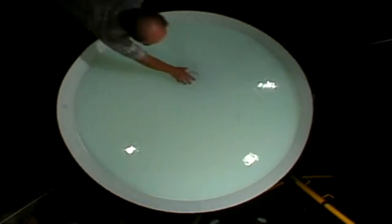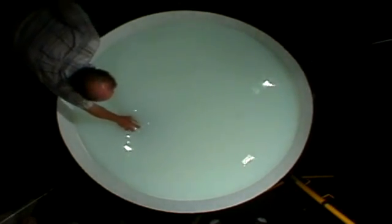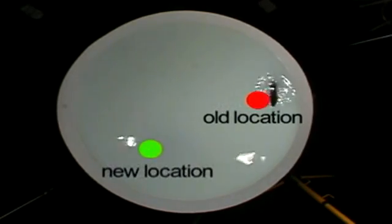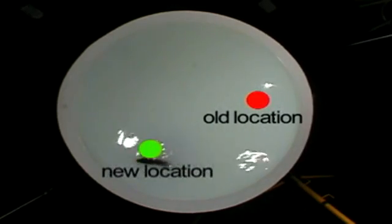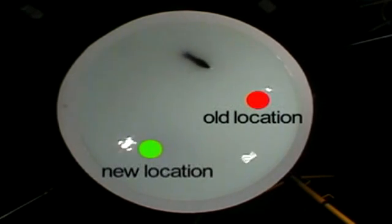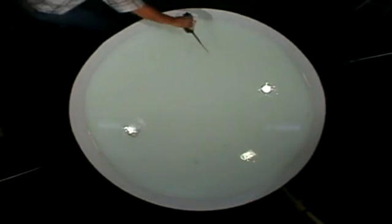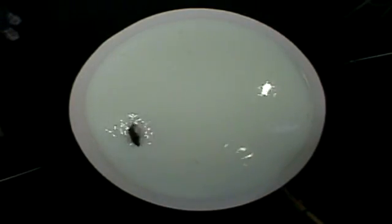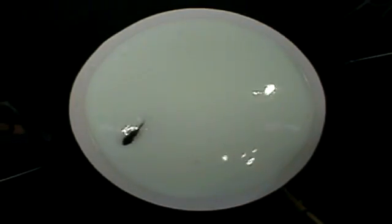Once a rat is familiar with the task, it can learn new places much more quickly than it learned the original location. If the platform is moved to a new location, the rat will first search for it at the old location. Only after an extensive search will it eventually discover the new platform's location. On the next trial, the rat will swim directly to the new location. This kind of learning, called matching-to-place learning, can be repeated again and again while the rat learns each new location on one trial.